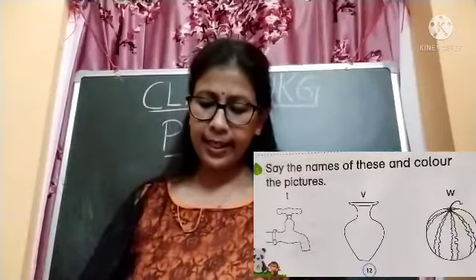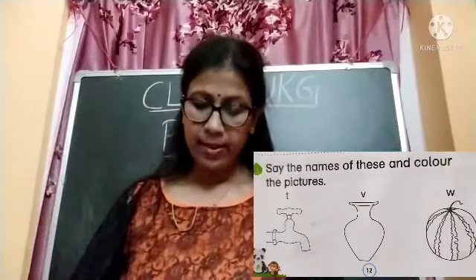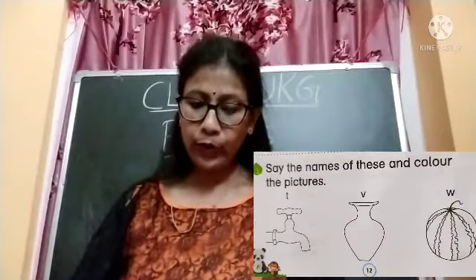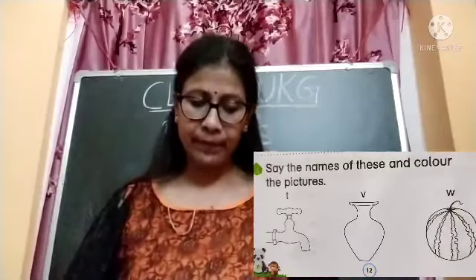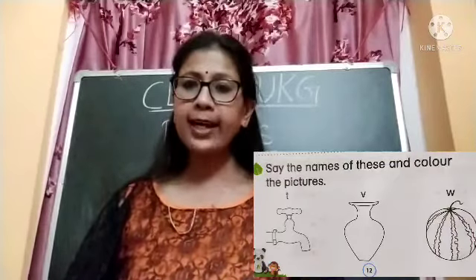Next we have: say the names of these and color the pictures. Some pictures are given. You have to say the name of these pictures. First we have tap. This is tap — T for tap. Color this tap.